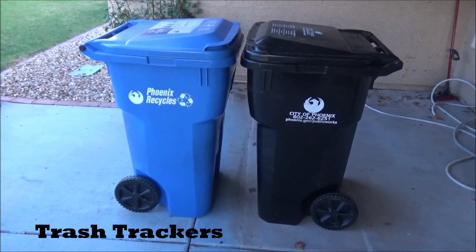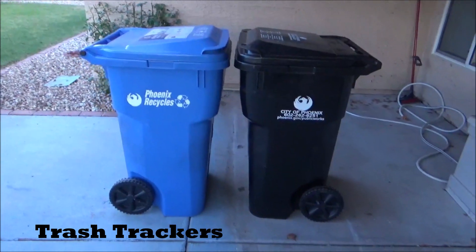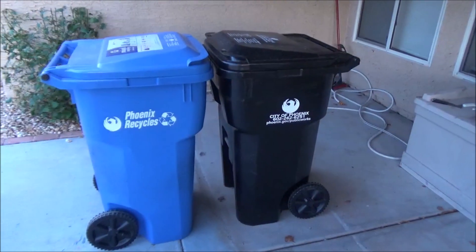What's up guys, Trash Trackers here. Today I'm going to be taking a quick look at the new City of Phoenix 2020 and 2021 trash and recycle bins.